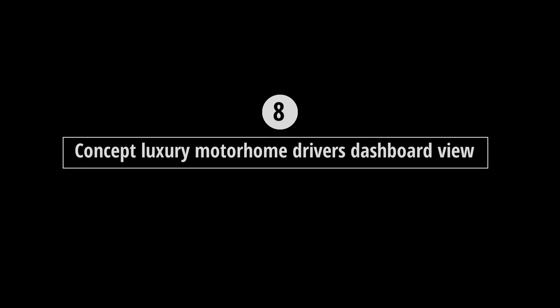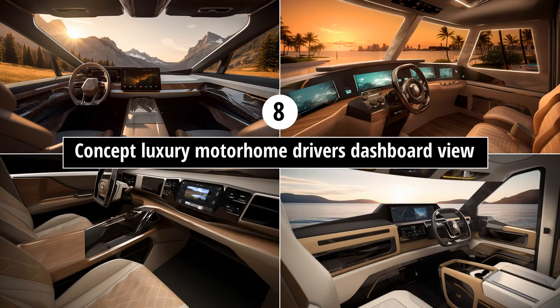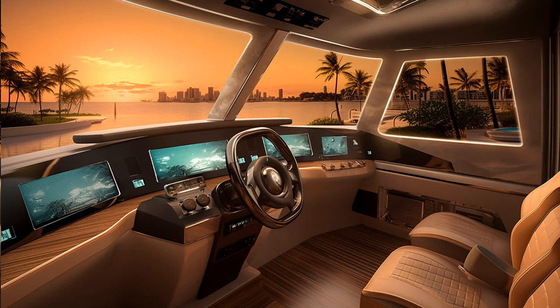Prompt eight: 'concept luxury motorhome driver's dashboard view.' How might the driver's area look? They all look very stylish. I like the design of number two with those screens on the dashboard. The seats look a bit too far back, but maybe it's in self-drive mode and they slide forward for manual drive.